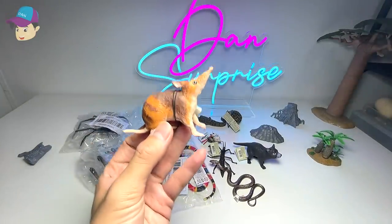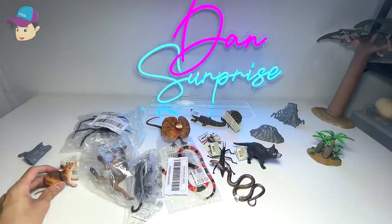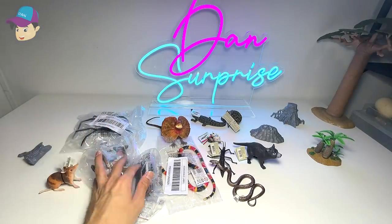How many of you guys have actually seen a Bandicoot before? Not me — not in my country. I have never seen a Bandicoot before. So this is a really interesting fact.